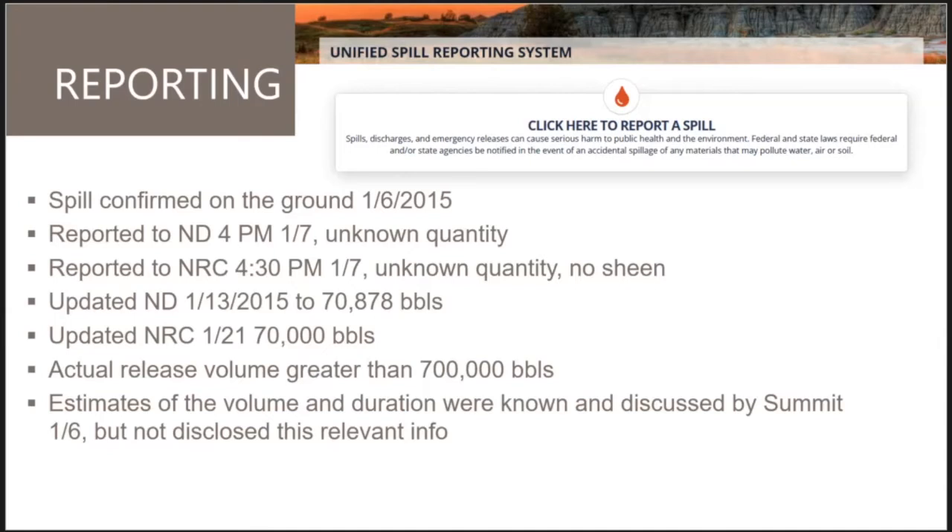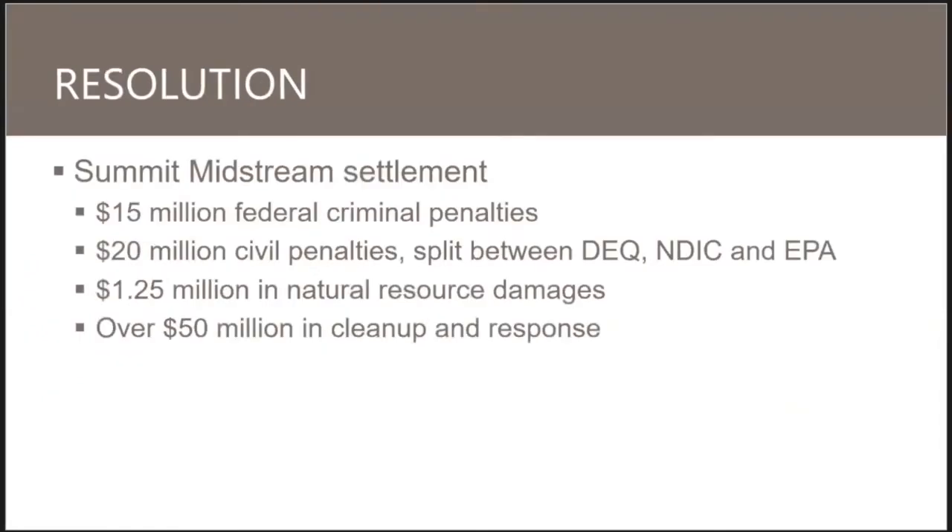A settlement was ultimately reached with Summit Midstream that included $15 million in criminal penalties, primarily for the failure to disclose relevant information as part of reporting. It also included $20 million in civil penalties split between federal Clean Water Act violations — since the impact reached the Missouri River — and North Dakota DEQ and Industrial Commission rule violations. Additionally, $1.25 million was included for natural resource damage restoration to compensate for ecosystem damage during the period between when the leak occurred and when remediation is completed.